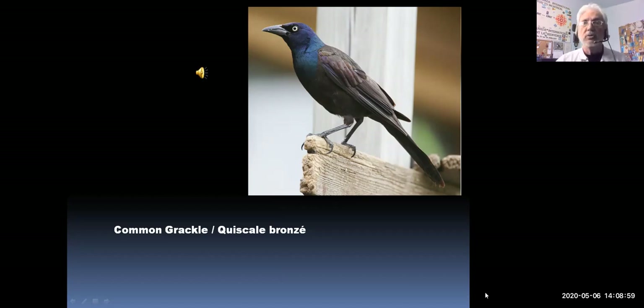The common grackle is not a very pleasant-sounding bird but he's pretty impressive looking, with a squawky type of sound. Let's hear what he sounds like. [Common grackle call plays.] There's our common grackle.